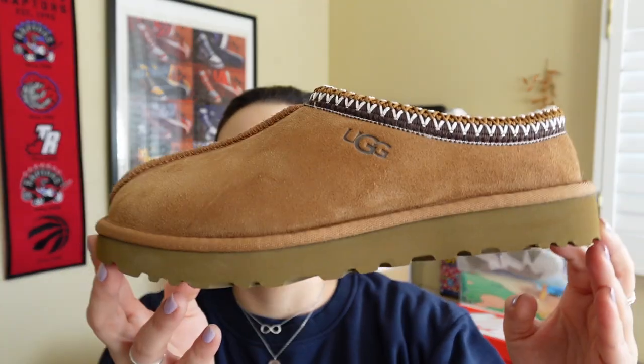In Canadian dollars, the price for this is $135, and in USD that is $110 in America. The colorway for this is chestnut — a nice brown colored look. And the item number for this is 5955.